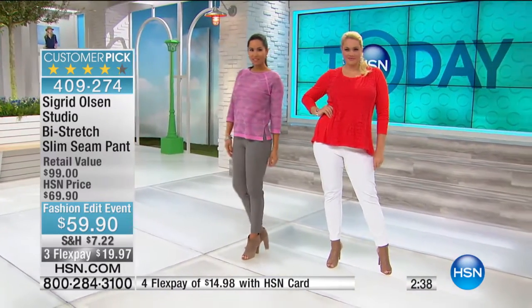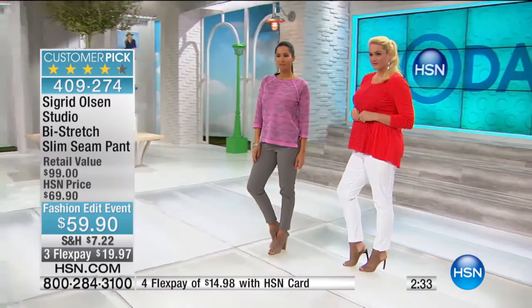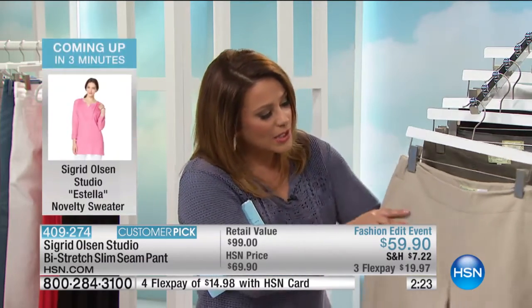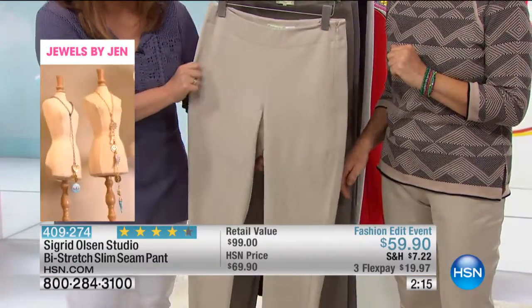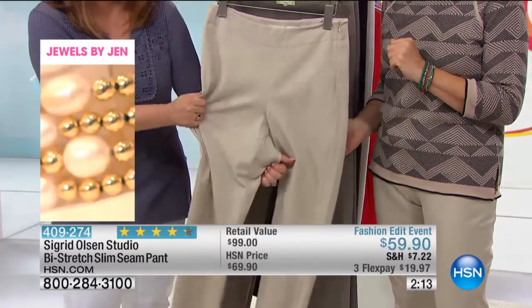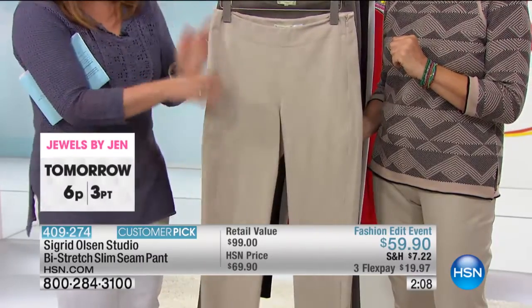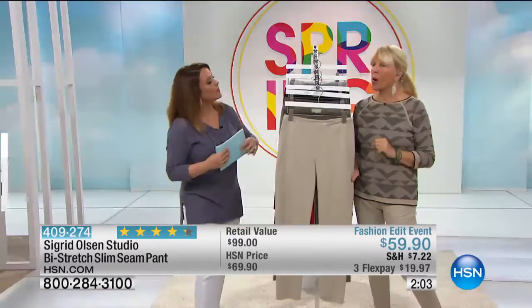This is a reorder at HSN — we've brought them before, they're a customer pick. Today they're ten dollars off because normally these are $69.90. They're brought back for our spring fashion edit. There's a little side zip so you slip them on really easy. When I saw the size six I thought, what is the stylist thinking? But they fit — amazing stretch.